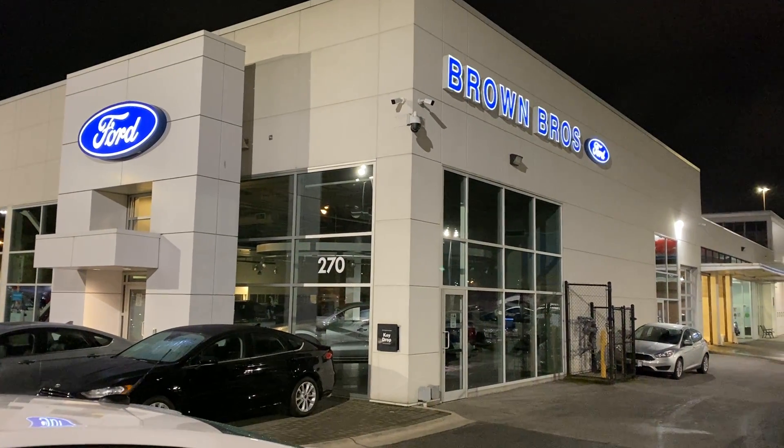A very nicely equipped Fusion SE that you're going to find from Burn Brothers Ford Lincoln, 270 Southeast Marine Drive in Vancouver.